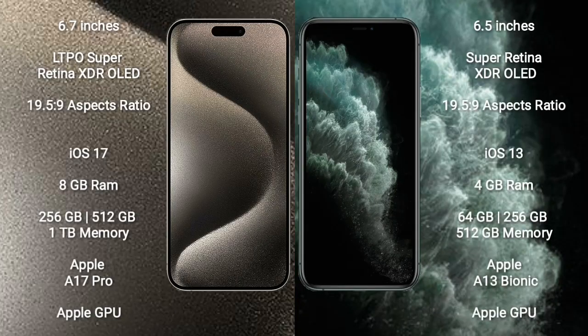iPhone 15 Pro Max comes with a 6.7-inch LTPO Super Retina XDR OLED display with a 19.5:9 aspect ratio. iPhone 11 Pro Max comes with a 6.5-inch Super Retina XDR OLED display with a 19.5:9 aspect ratio.